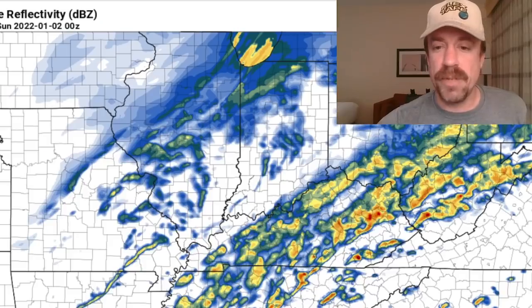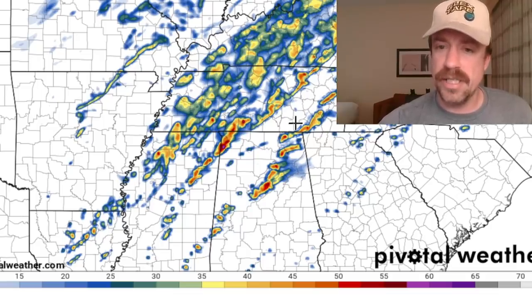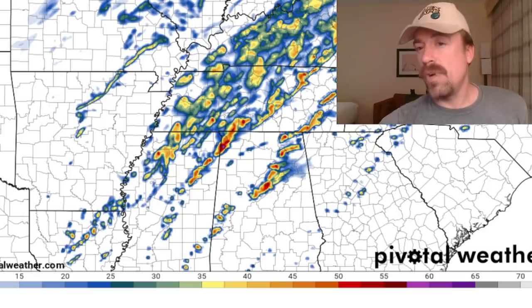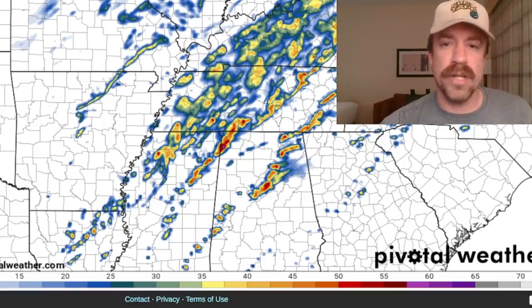The storms maintain that discrete cellular mode — central Alabama all the way up into eastern Tennessee by 5 to 6 PM. Stepping forward: multiple prefrontal confluence bands of supercell storms, another round developing, multiple bands all the way from eastern Tennessee, central Alabama, northwestern Alabama, eastern Mississippi, all the way up into eastern Kentucky, and eventually even into western West Virginia. All of those are going to be embedded within a 60 to 70 knot low-level jet.